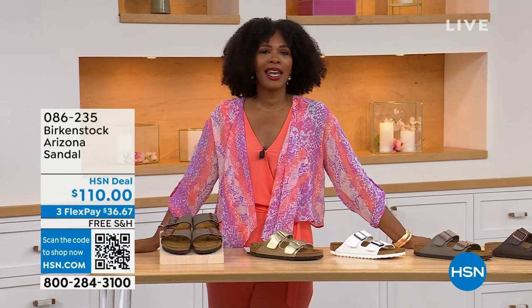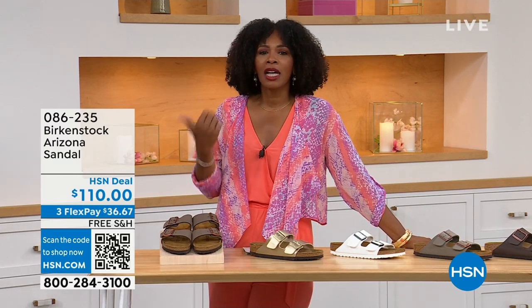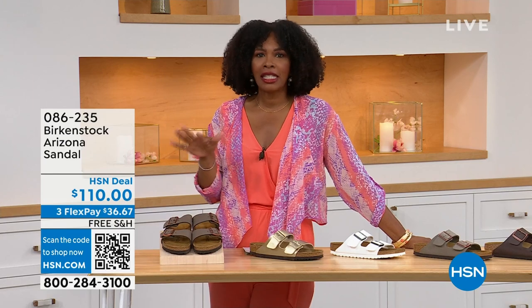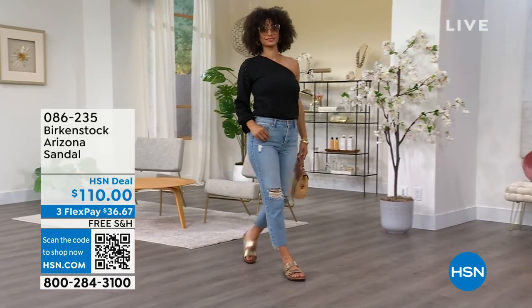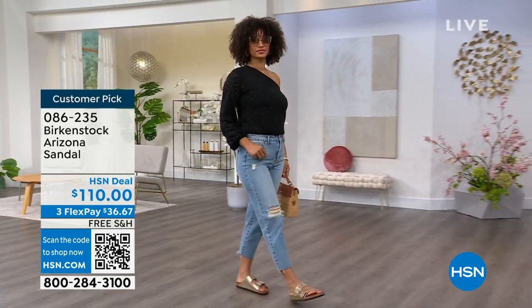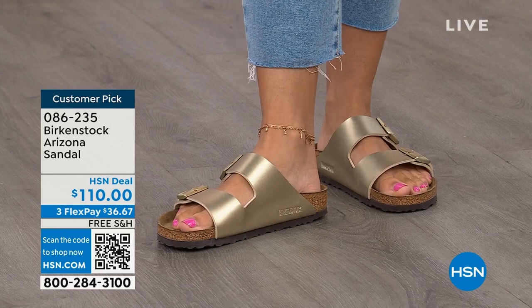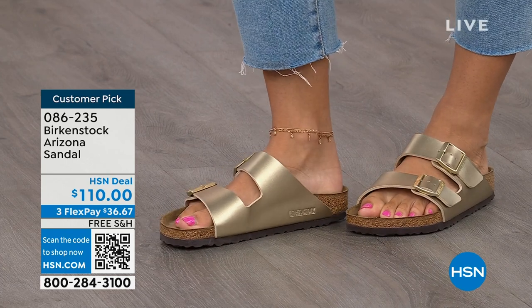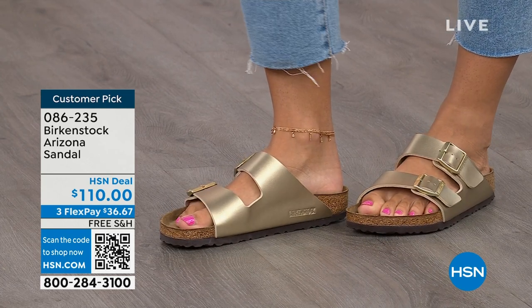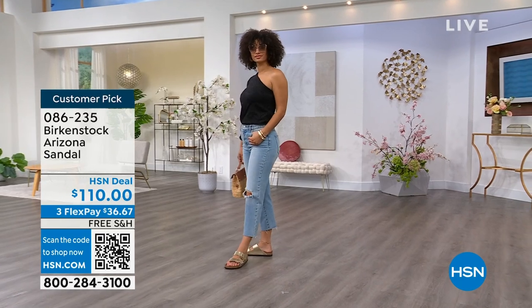I'm Tamara Hooks, your host, and this is a full hour of Birkenstock — the footbed, the shoe, the footwear that you know and love. I love that we have them here at HSN because we have styles and maybe some colors you don't traditionally see in stores. Let's talk about the Arizona. This style is so iconic — everybody thinks it was the very first one, but it wasn't. The Madrid was first, but the Arizona is probably the one you see everywhere. Do you have it in Gold? Do you have it in White? We've got lots of colors for you.